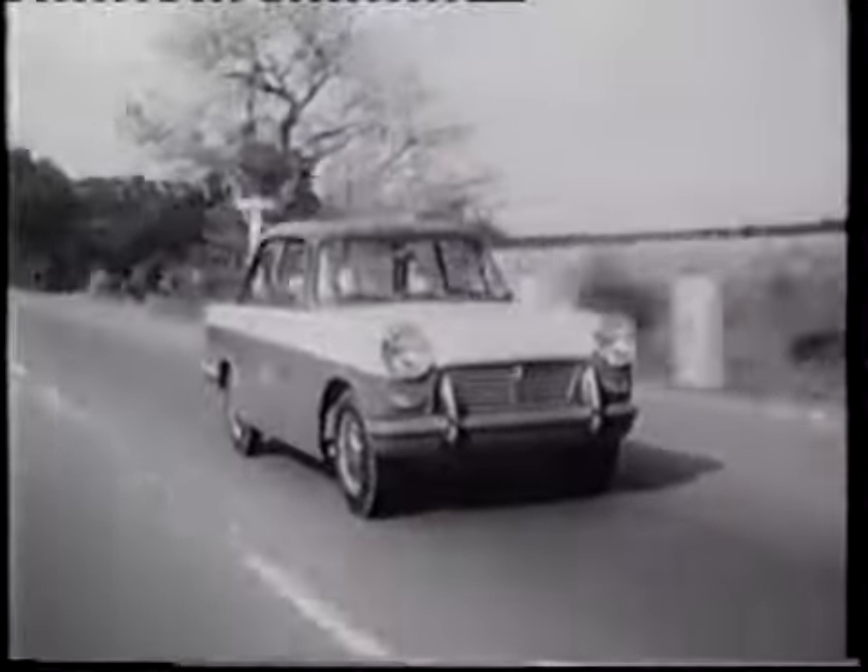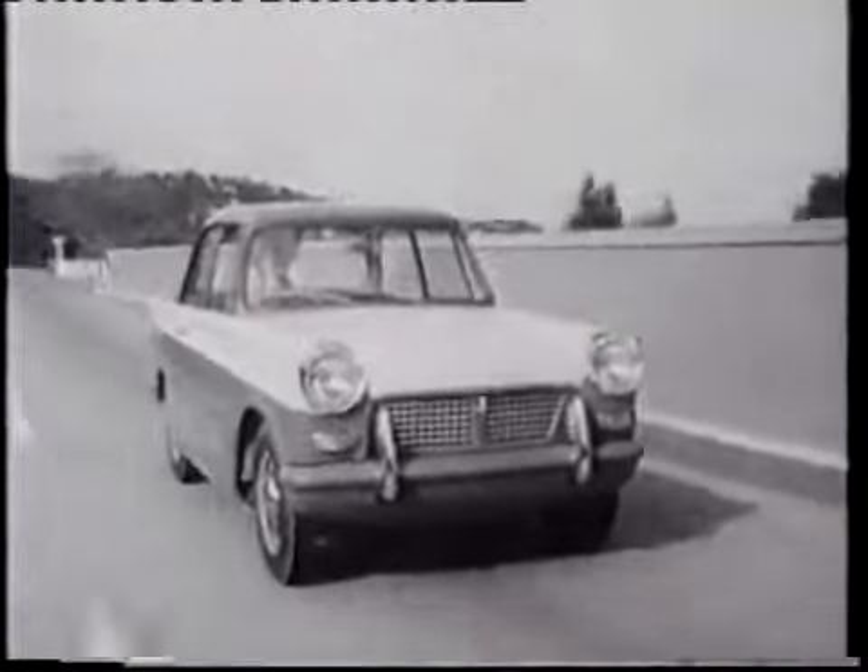For a new experience in motoring, test drive the revolutionary Triumph Herald.